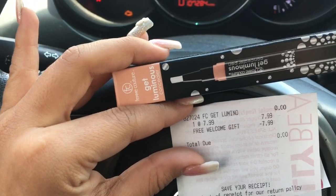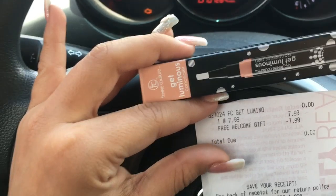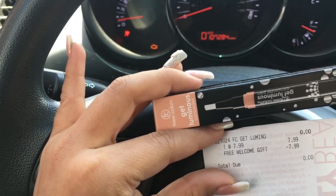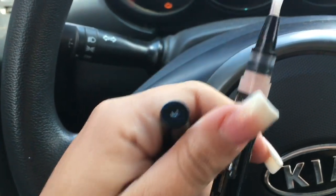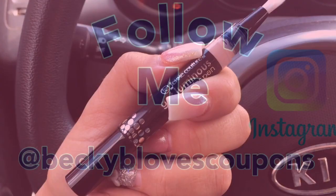Just take a screenshot of it and go to your local Sally Beauty Supply store. This is the pen I got — it is a gel luminous concealer pen — and we're going to test it out and see how it works.